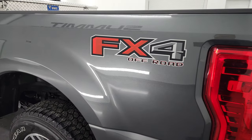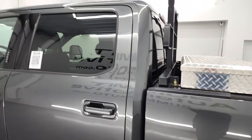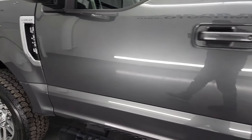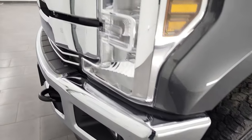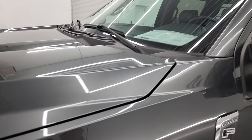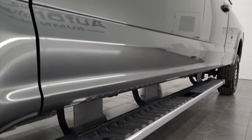This one also has the FX4 package, and as you go down this side of the truck, you can see just how nice the box, cab, and doors are — fantastic condition. I didn't see any dents or dings on there. Front fender is in fantastic condition too. If you like the video, you can subscribe to my YouTube channel at youtube.com/summitauto — click the bell notifications and you'll get updates on the videos I do each and every day here at Summit Automotive. Very nice down that side.